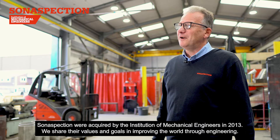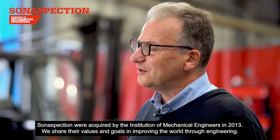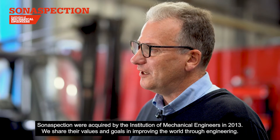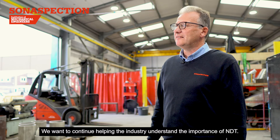SonaSpection were acquired by the Institution of Mechanical Engineers in 2013. We share their values and goals in improving the world through engineering. We want to continue helping the industry understand the importance of NDT.